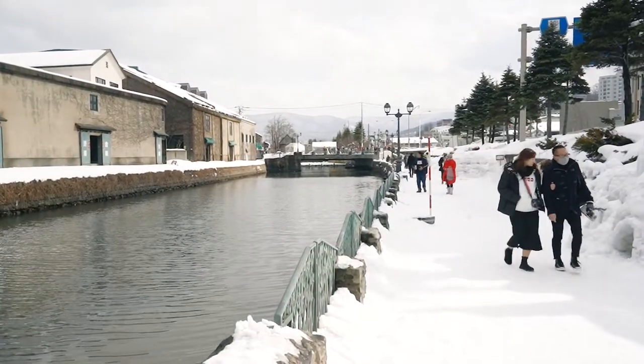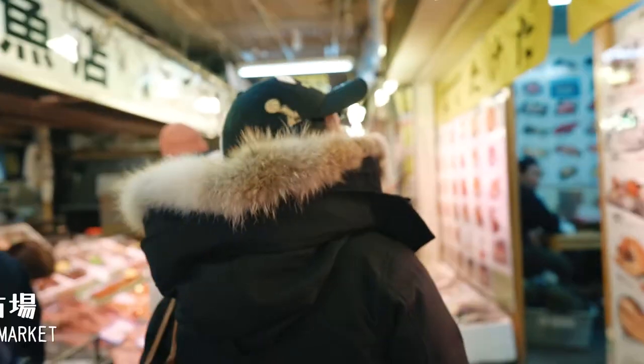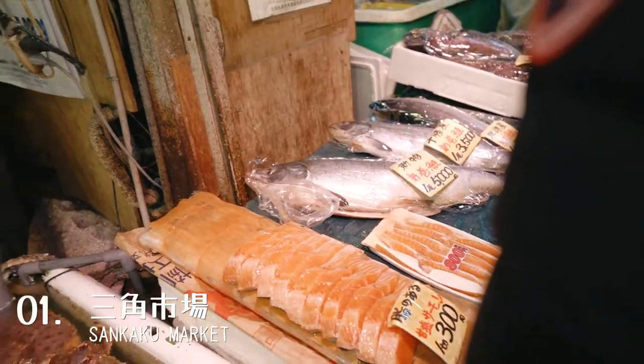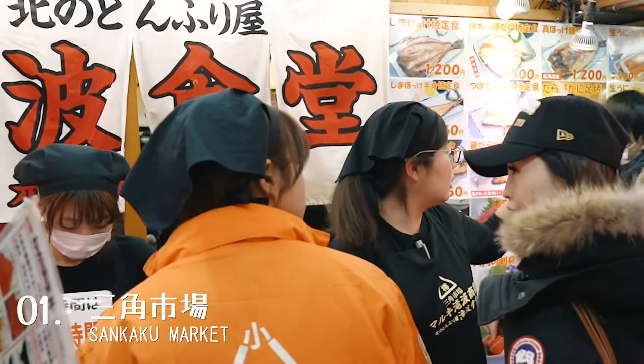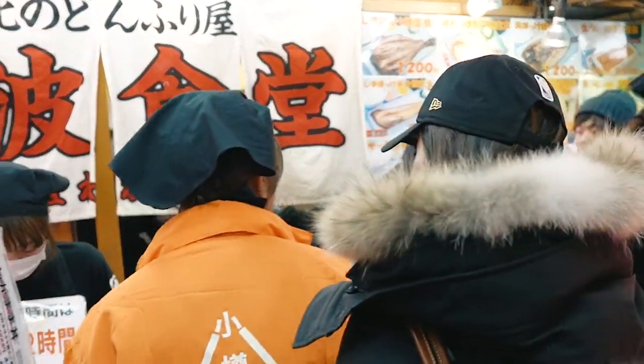While Otaru is characterized by a scenic canal, it's also known for amazing seafood, so naturally our first stop was the Senkaku Market. The market is just a short walk from the Otaru train station, but it's extremely narrow with not a lot of stalls, so it wasn't too hard to find the particular restaurant that we wanted to try.